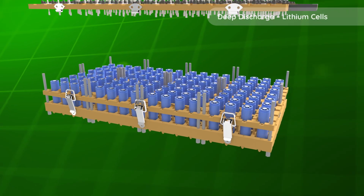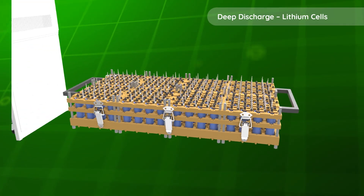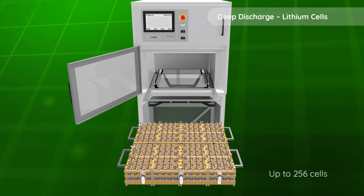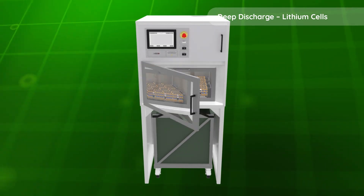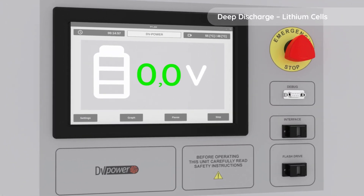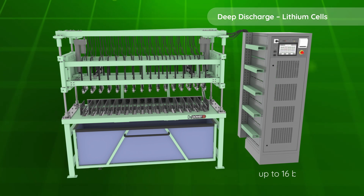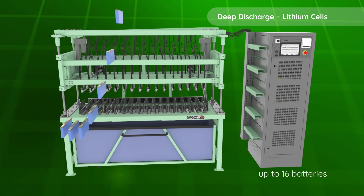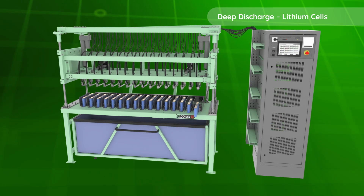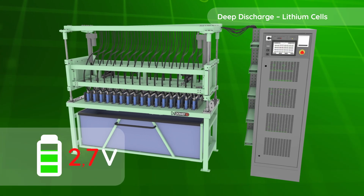Our tailored solutions offer environmentally responsible deep discharge of lithium cells. These custom designs streamline the process, prioritising safety and efficiency at every step. When it comes to managing cylindrical or prismatic cells, trust in a comprehensive solution tailored to your precise requirements, delivered with expertise and unwavering dedication.